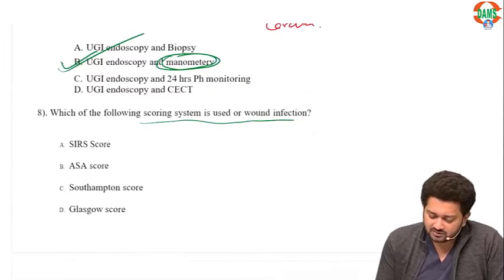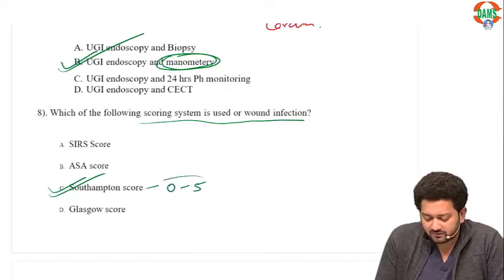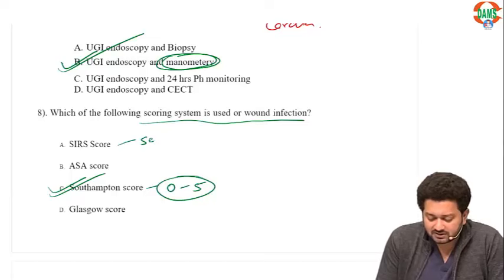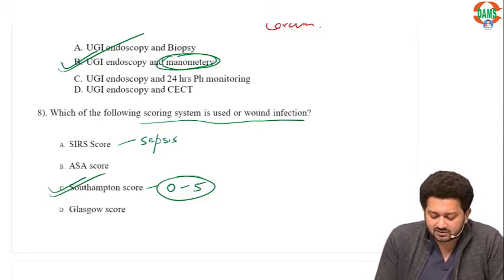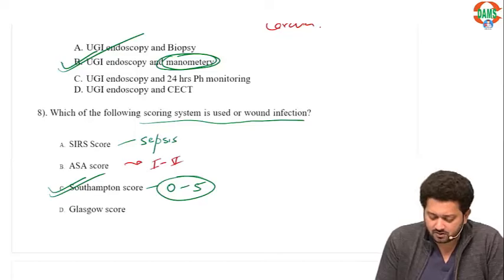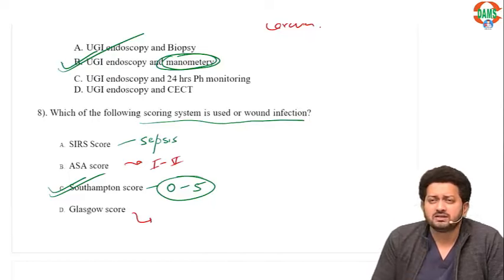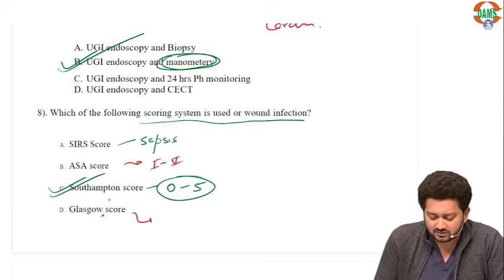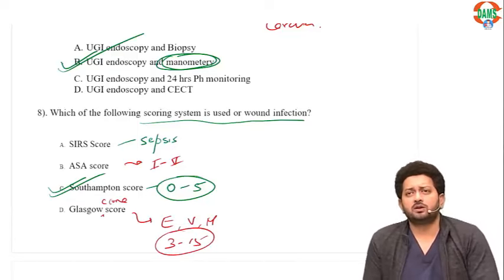Which scoring system is used for wound infection? Southampton score is used for surgical site infection, ranging from 0 to 5. SIRS is used for sepsis patients — it assesses tachycardia, temperature, TLC count, and respiratory rate. ASA score is the American Society of Anesthesiologists score from 1 to 5. Glasgow score has two types: Glasgow Coma Score for trauma (eye opening, verbal response, motor response; ranges 3-15) and Glasgow score for acute pancreatitis. Southampton score is the correct answer for wound infection.